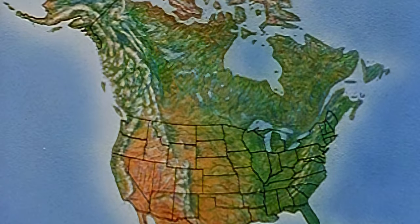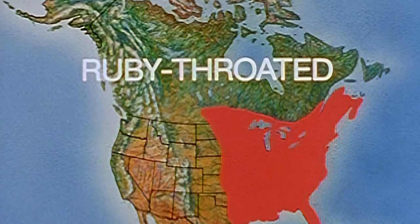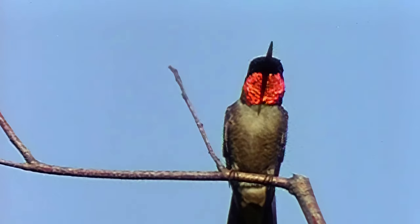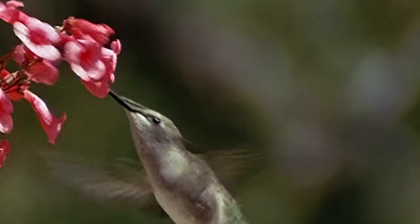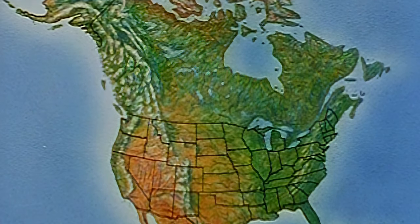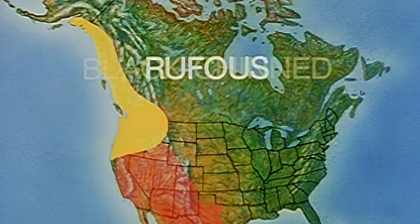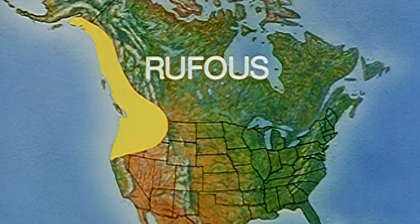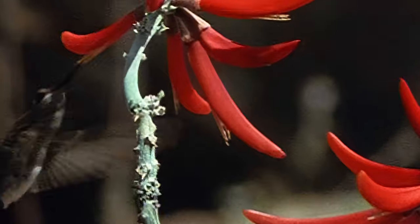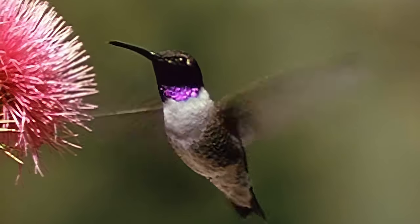Most people know only one species: the ruby-throated hummingbird. It has the largest range and is the only one to breed east of the Mississippi. The male is the namesake with his black throat that flashes red in the sun. Comparatively drab in color, the female has a white throat. In the West, the most common is the black-chinned hummingbird, which breeds all the way to the Pacific Coast. The male displays a throat of black or purple according to the light.